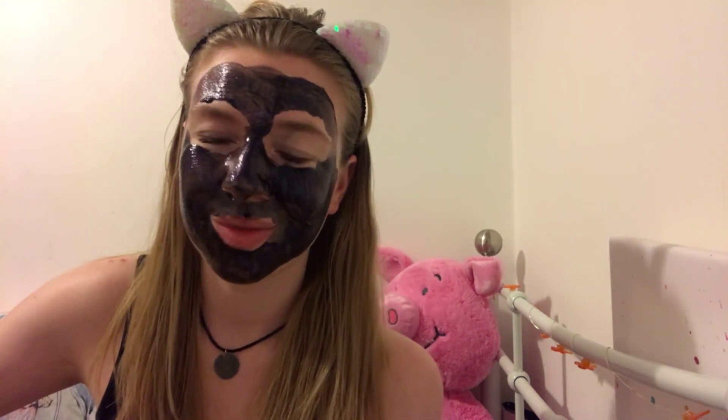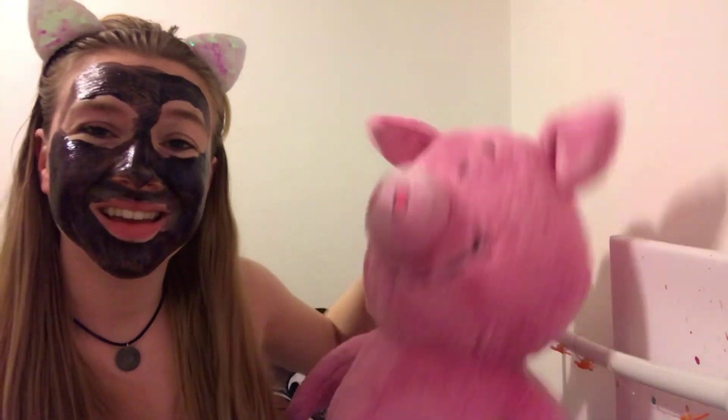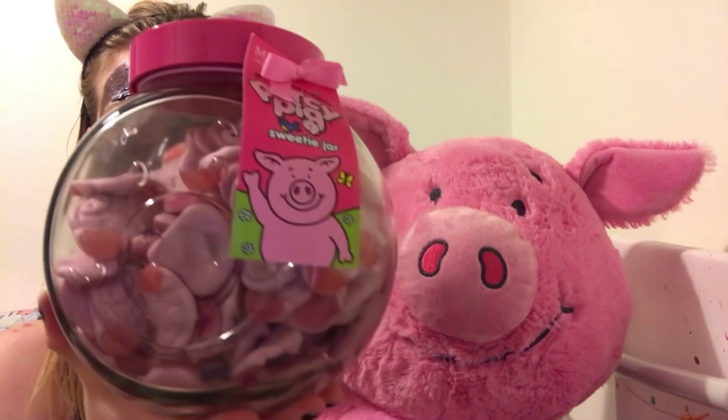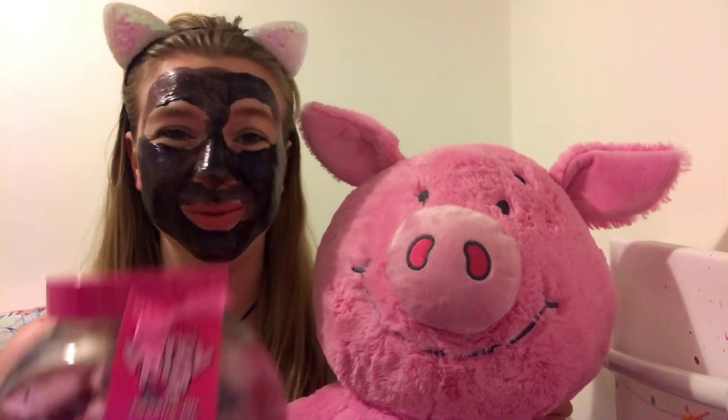I've also got a tin of Candy Kittens sweets. And then my one true love — are you ready Percy, would you like to come and help? I've got a huge jar of Percy Pig sweets!